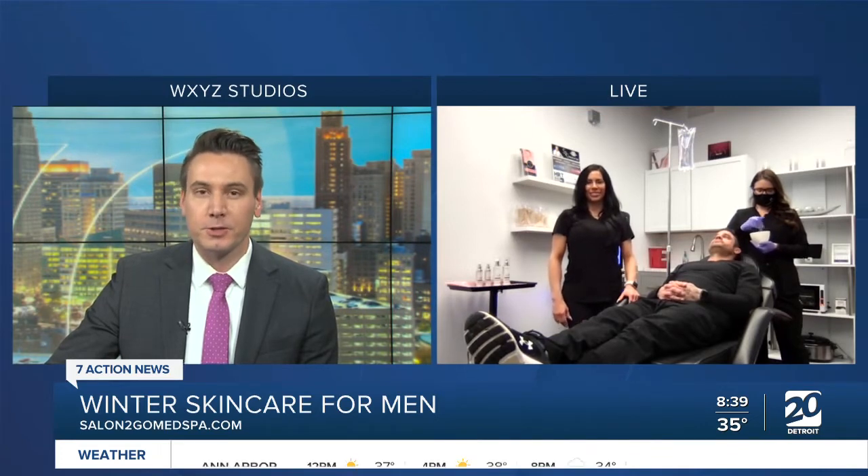Good morning, Danielle. Thanks for being with us. My knuckles are hurting a little bit — I was telling you I'm the worst at this, I know I need to do a better job. But first off, before we get into this, can you tell us about your spa and where you're located?